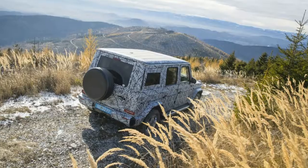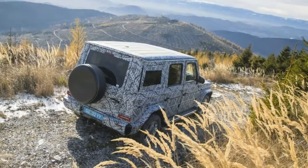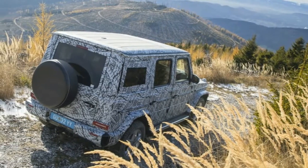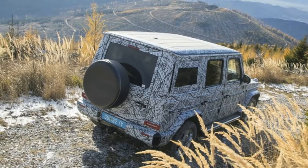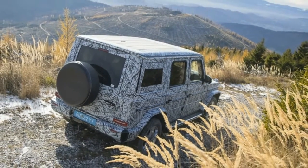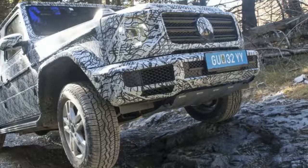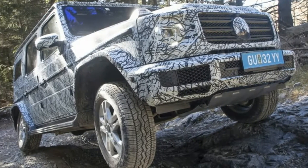Accompanied by photos of a camouflaged 2019 G-Class traversing Austria's Schökel Mountain Test Track, Mercedes confirmed that the new G will maintain a ladder-type frame, three 100% differential locks and a low range ratio.